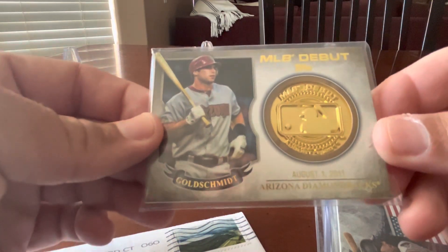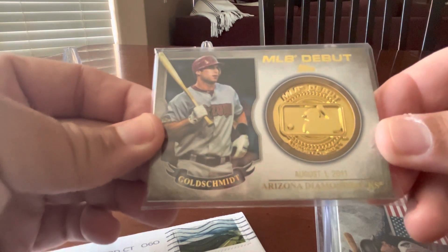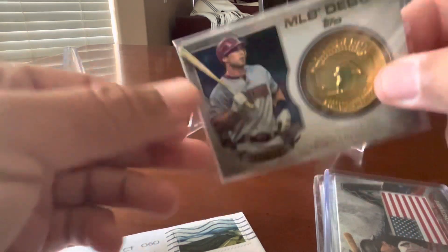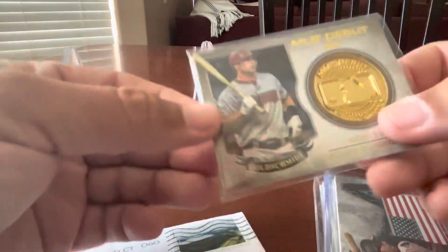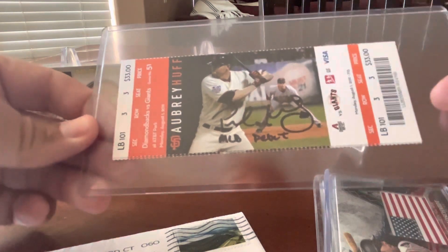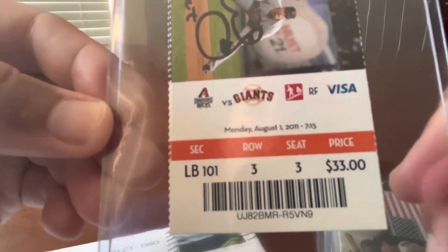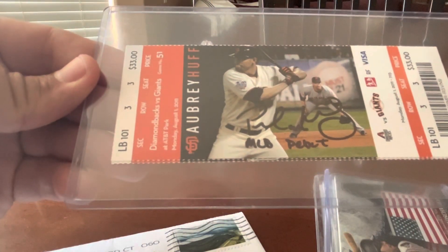So we have this MLB Debut manufactured coin here — Paul Goldschmidt, his debut was August 1st, 2011. I wish it had more information about his debut on the card, but that's about all we get. However, I have a ticket from Goldschmidt's debut, which occurred on Monday, August 1st, 2011, against the San Francisco Giants at AT&T Park.